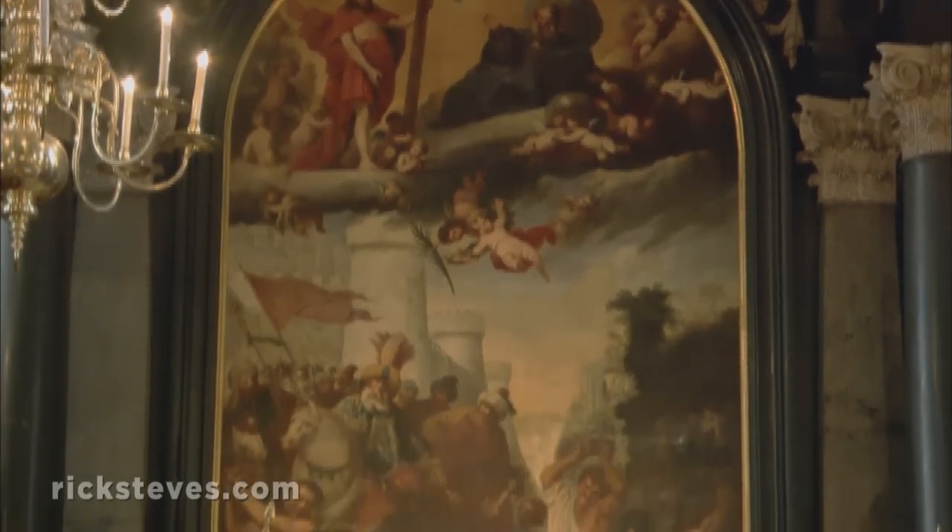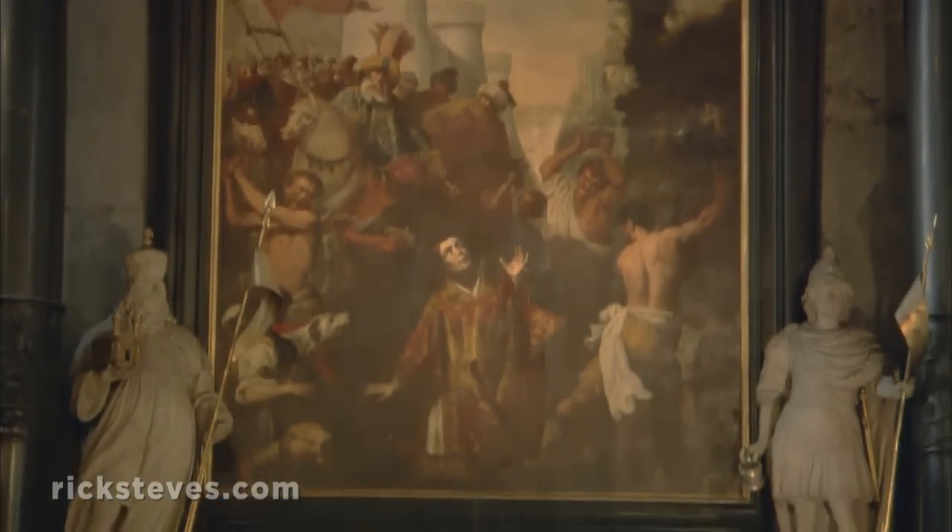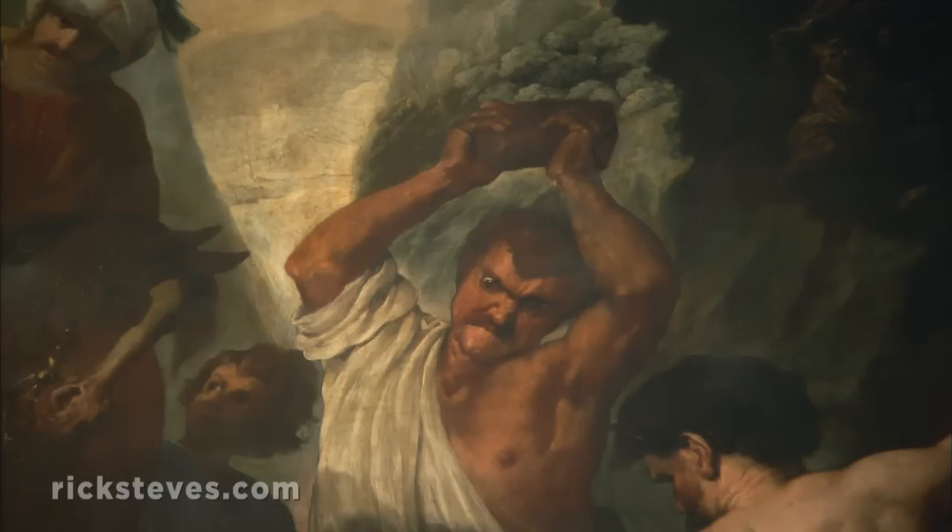The centerpiece of this cathedral, dedicated to St. Stephen, is a painting depicting the stoning of the early Christian martyr himself.